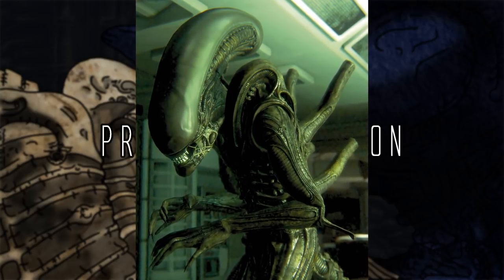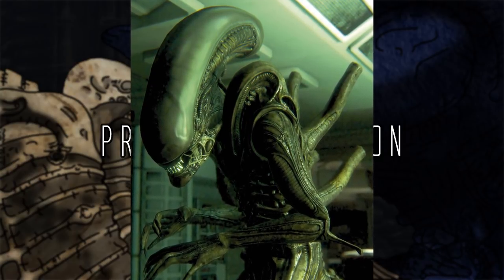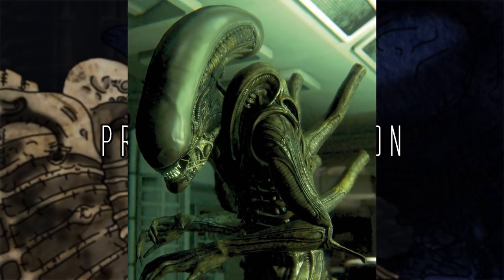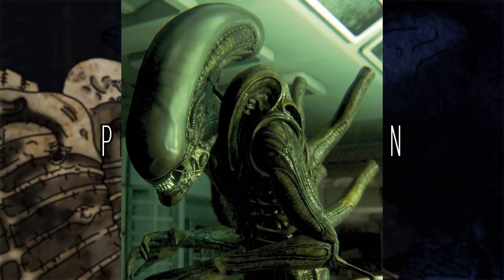Instead, the Xenomorph has a system that combines its acidic blood, its feeding habits, and its dorsal tubes in order to respire and feed its cells' energy needs.